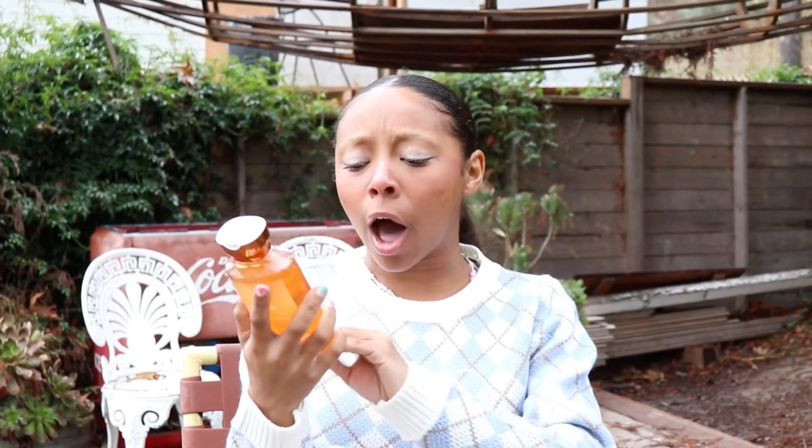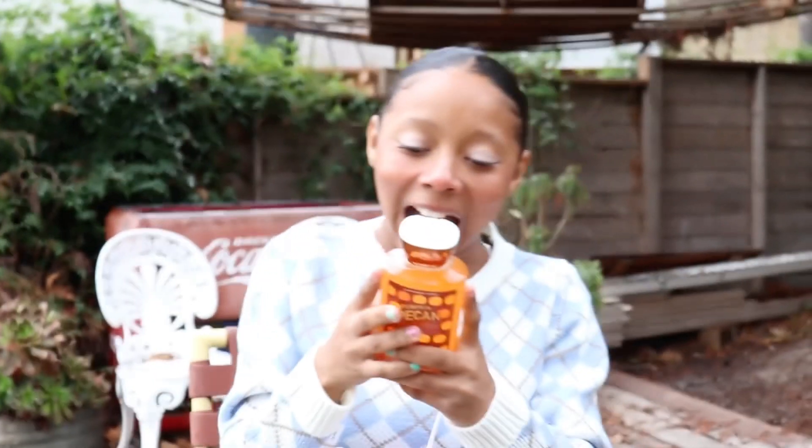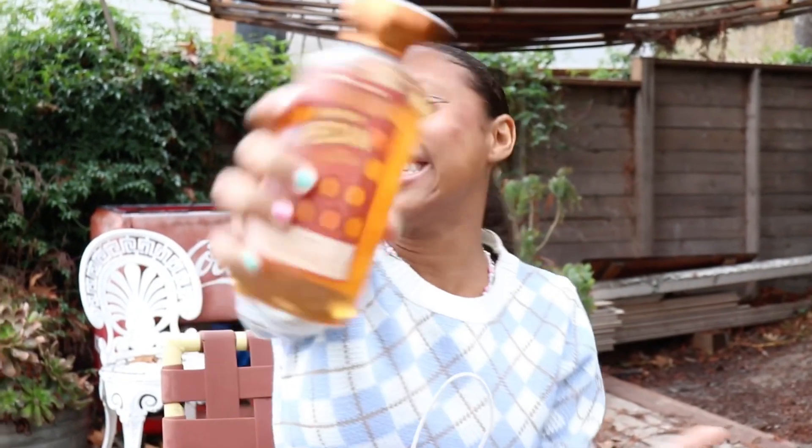Next thing I got was a Pumpkin Pecan Waffle — it smells just like that, it smells so good. Great for autumn time; I feel like it's like an autumn-type scent. It has aloe and vitamin E in it as well. I just like it so much, and I like the color.